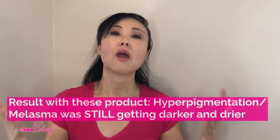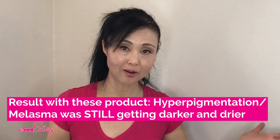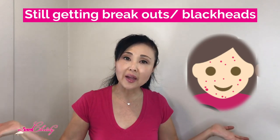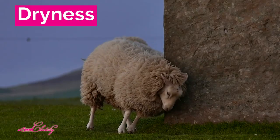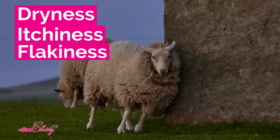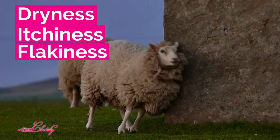Her struggle and frustration was that even though she was using all of these products, her hyperpigmentation and melasma was getting darker, and at the same time her skin was getting drier. With all of that, she was still getting blackheads and some breakouts. And with all the exfoliants she was using, she was experiencing dryness, itchiness, and sometimes flakiness on top of all of that. She was at her wit's end.